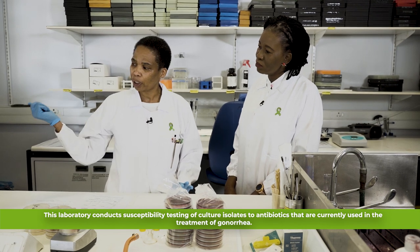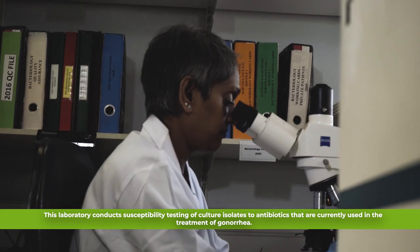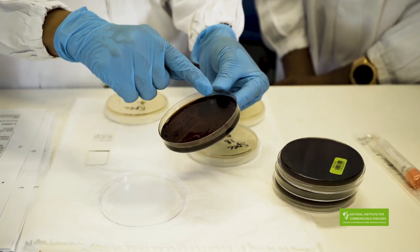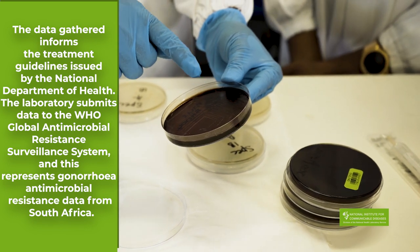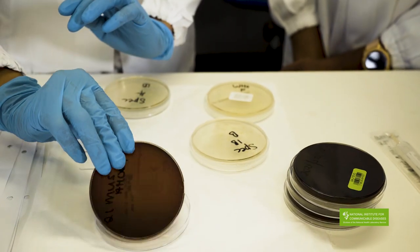From there it goes into our CO2 incubator and we incubate our plates at 37 degrees. Overnight I then examine the plates, and when I see growth like this, my suspicion index increases because this is how Neisseria gonorrhoeae will grow from a urethral discharge syndrome specimen.